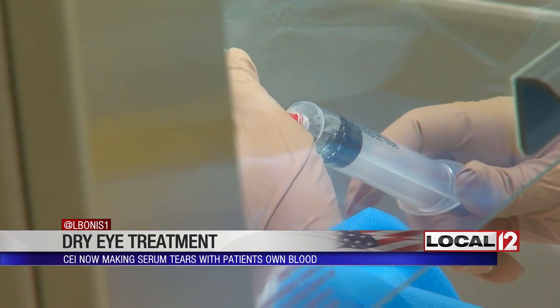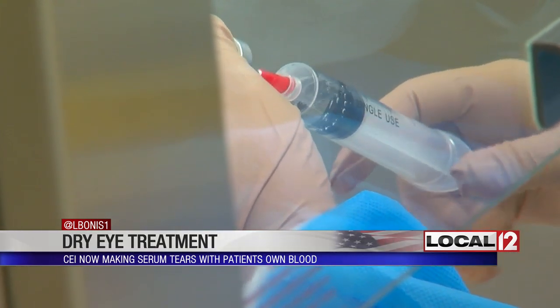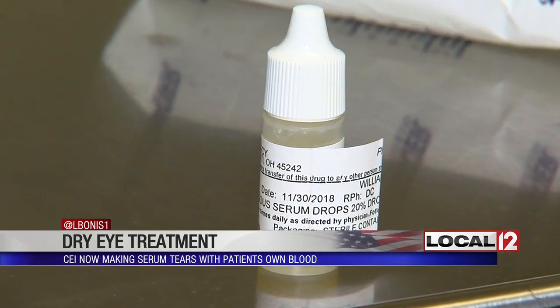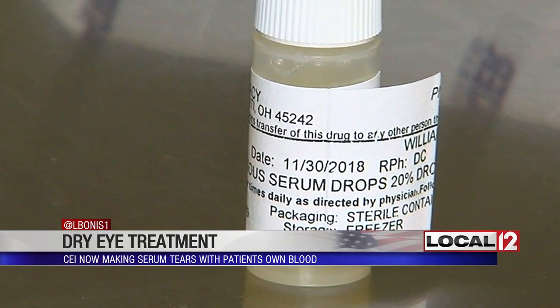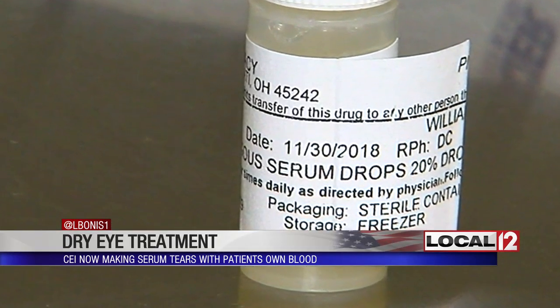They appear to work more effectively than some over-the-counter tears because serum tears are very similar to natural tears in terms of their osmolality, their pH, and they contain growth factors and antibodies that mimic natural tears much better than any artificial tear.